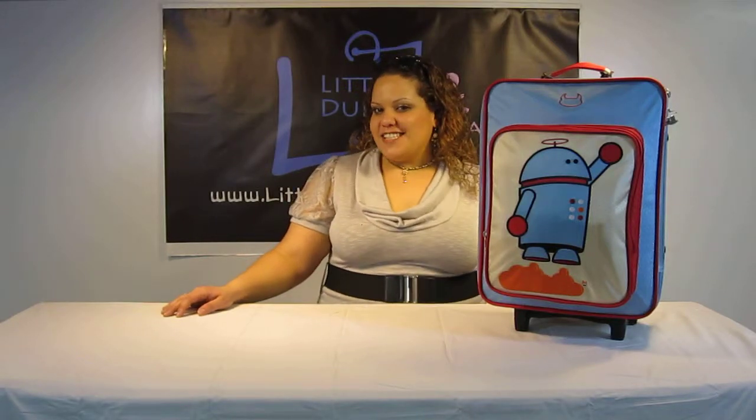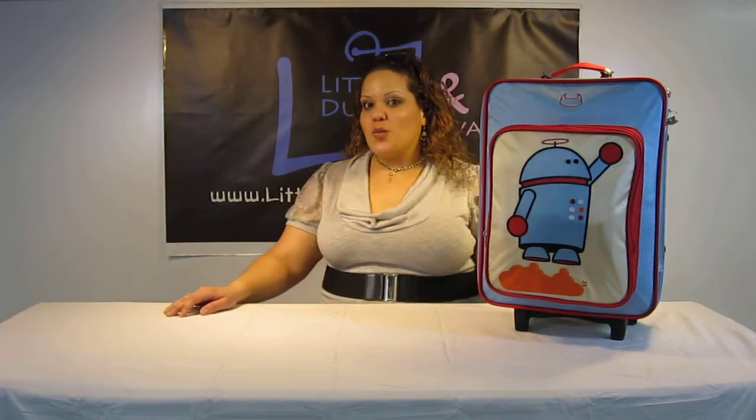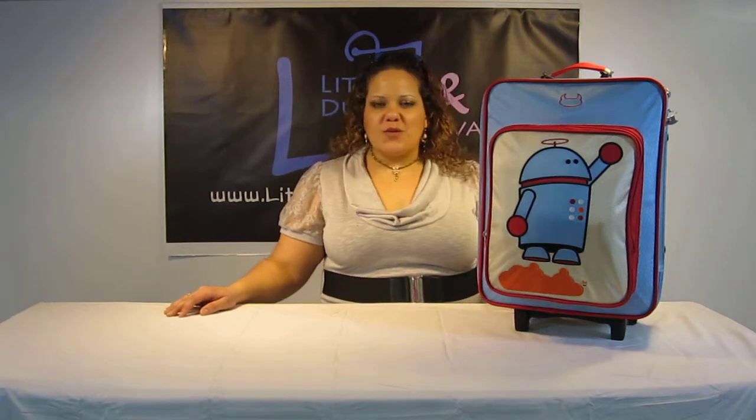Hi everyone, I'm Maya and you're watching LDT TV, and here I have the Beatrix Wheelie Bag. This is just a really great bag and I think it's excellent for travel.